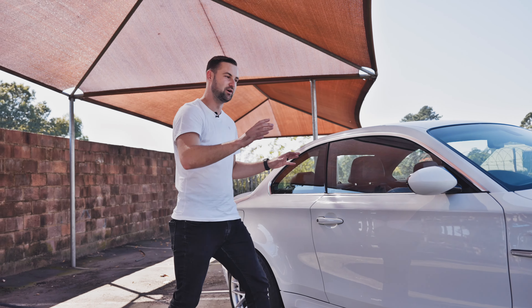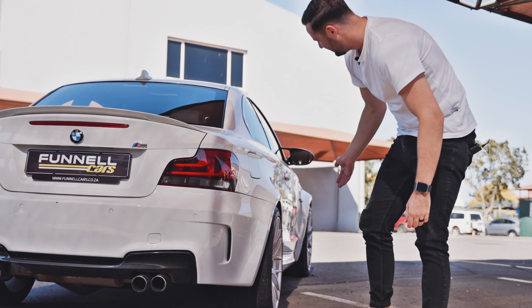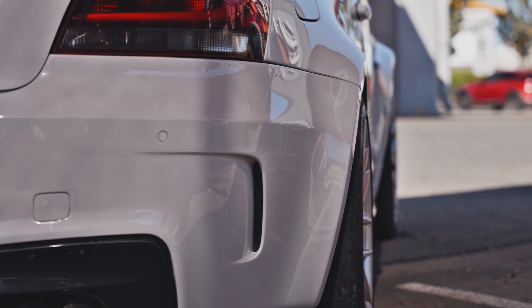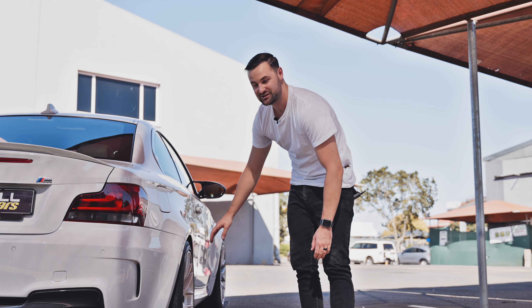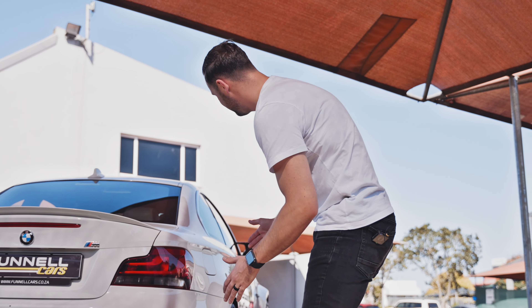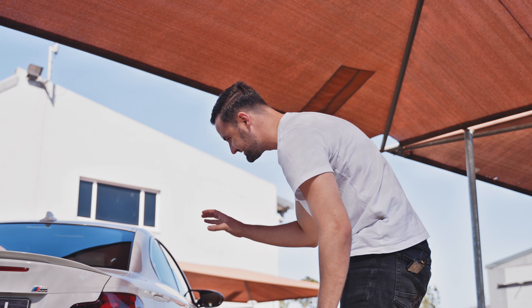Starting at the rear, we've got this boot lid spoiler — subtle and clean, but it adds to the aggression of the rear. There's an M badge reminding those behind you that this is a real M car. Below that, a very clean aggressive rear bumper, and of course these gorgeous quad tailpipes that make this car sit beautifully and look incredible from the back. More importantly, it sounds incredible. As we can see from the rear, these stunning flared rear arches — the front arches are slightly wider too — help fit these insanely big 19-inch alloys and meaty tyres, and just make the car squat and look insane.